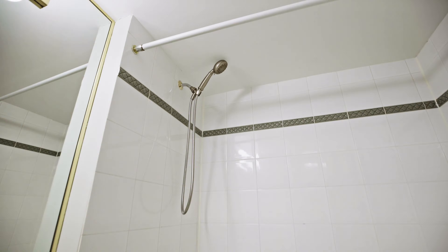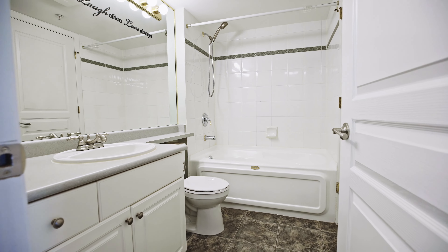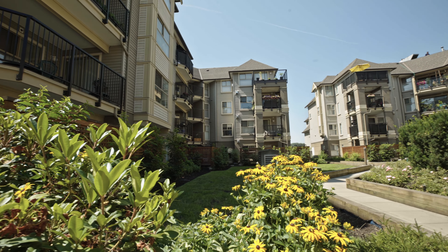Discovery Reach is a real hidden gem in this neighbourhood. It's been fully rain screened, the roofs, balconies, and even the parking membranes have been replaced.